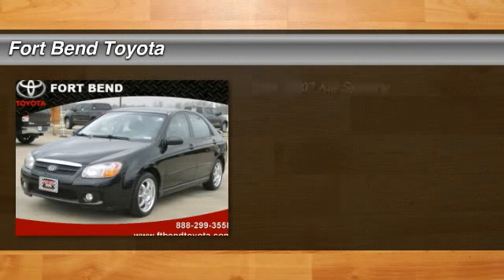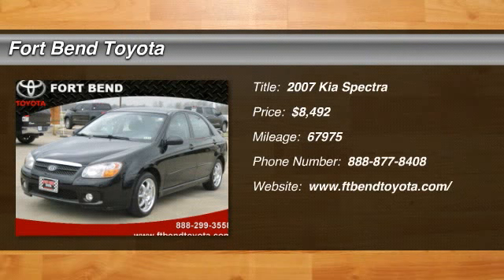Check out this 2007 Kia Spectra. If you are looking for gas efficiency, this 2007 redesigned Spectra is for you.